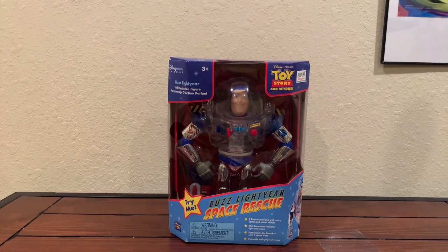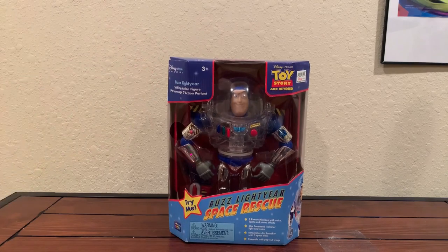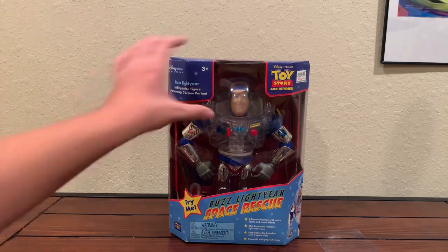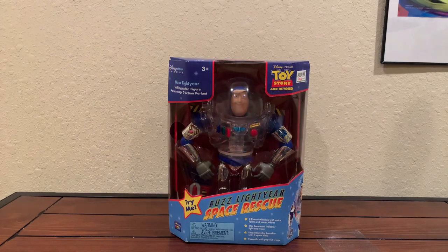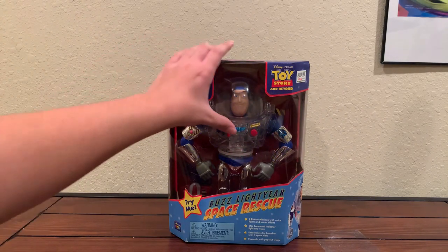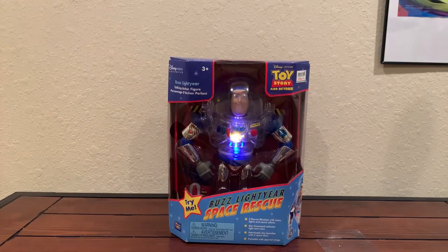'I am Buzz Lightyear, space ranger, universe protection unit.' He doesn't have that many phrases but he's still really cool. 'Come in Buzz Lightyear, this is Star Command. Come in, Star Command. Intergalactic emergency. Fire on Star Base 7. Copy Star Command, I see the fire. Intergalactic emergency, activating hydropulse wave. The fire is out — let's get those recovery teams in there. Well done, space ranger. Buzz Lightyear, ready for my next mission.' This Buzz is really cool and unique, another fine addition to my collection. He's also pretty rare. Used he's probably $30 to $50, new in box probably around $100. I highly recommend it.